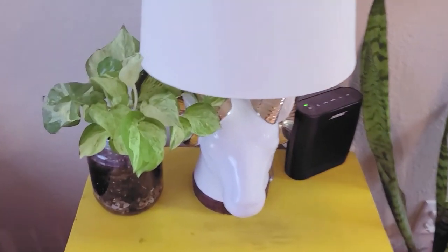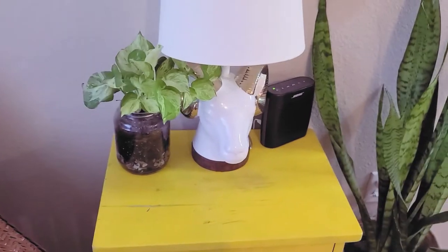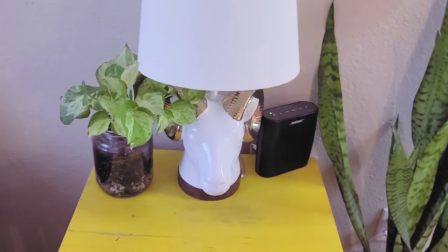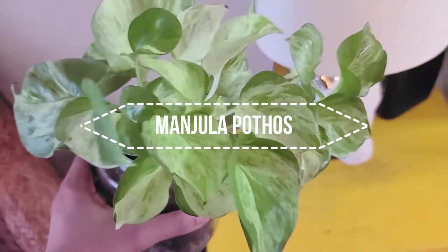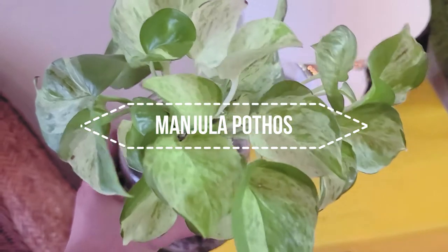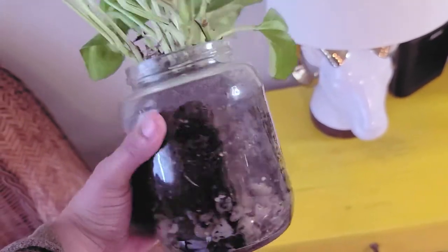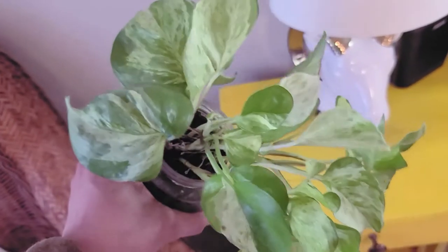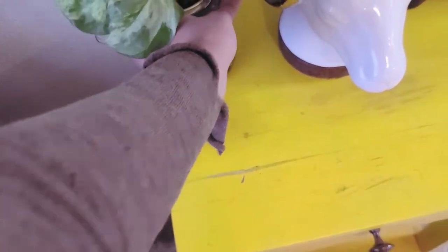This is my ram lamp from Target that I've had for a few years — Team Aries, obviously. But next to that is a Manjula pothos that I've actually had for a couple years, and it's been living in this glass jar. Plants can live that way, but they don't flourish. So it is time I am giving this plant an actual pot soon.